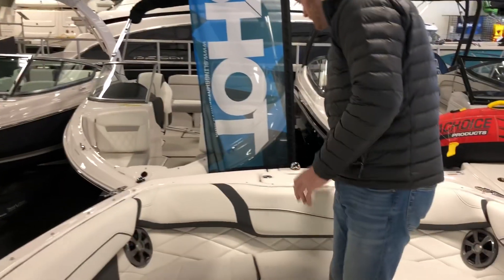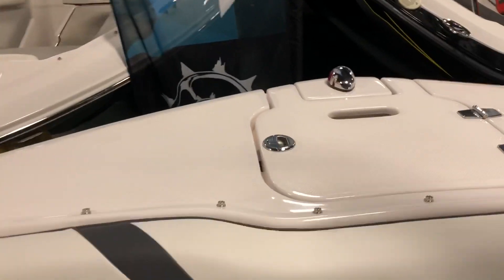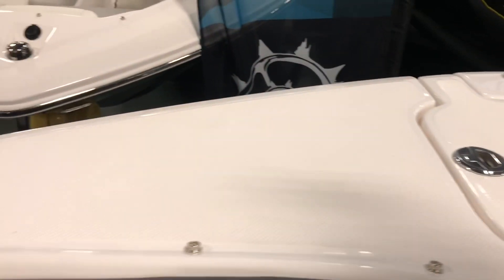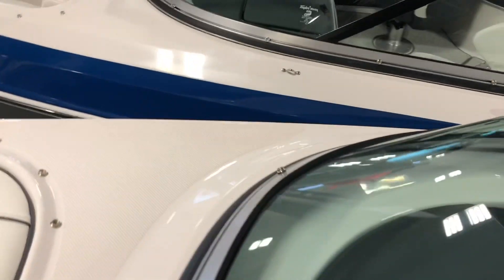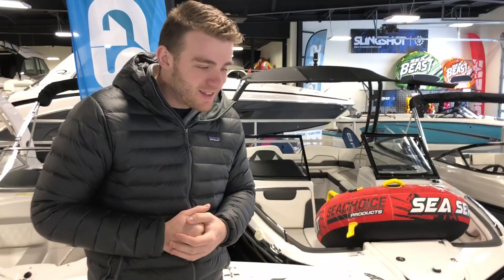Finally, I want to touch on another safety feature from Regal: you'll notice the bow up here is non-skid. They understand that at different launches and docks you may be boarding from different areas. You'll see non-skid in front of the windshield as well — they know there's always going to be a different scenario for where you board. That's why Regal's patented diamond non-skid is molded right into the surface.